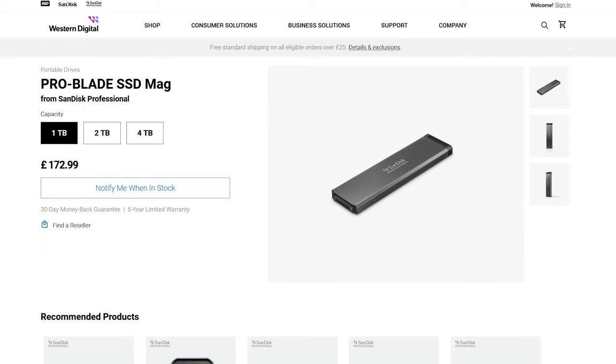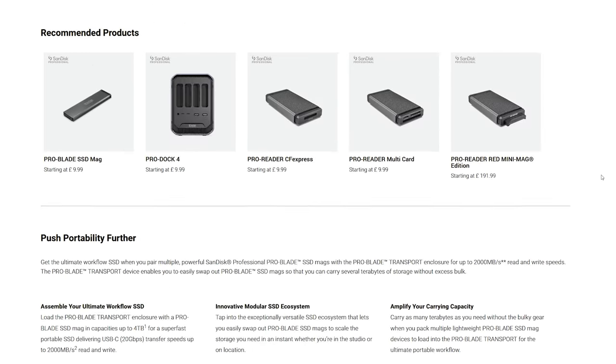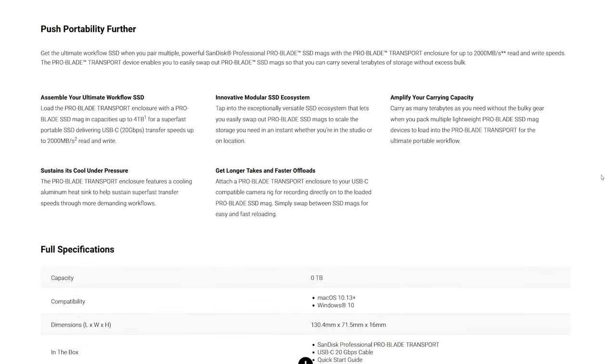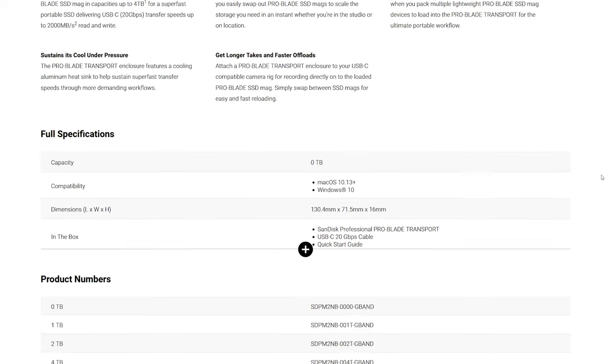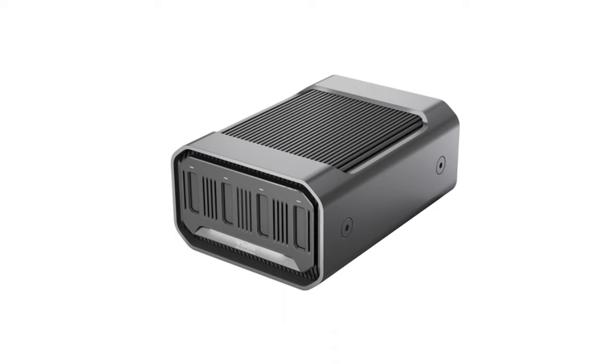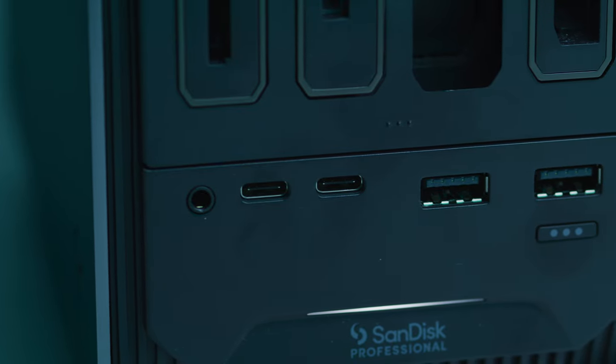They are available in 1, 2, and 4 terabyte versions, and are housed in robust aluminium cases. The enclosure uses USB-C, which means you'll be able to use it across a good range of camera bodies as well as with your portable workstation when on the go. The dock can handle 4 of these blades, providing up to 16 terabytes of really fast storage — more than fast enough to edit from, or to ingest extremely quickly via the enclosure's Thunderbolt 3 interface.